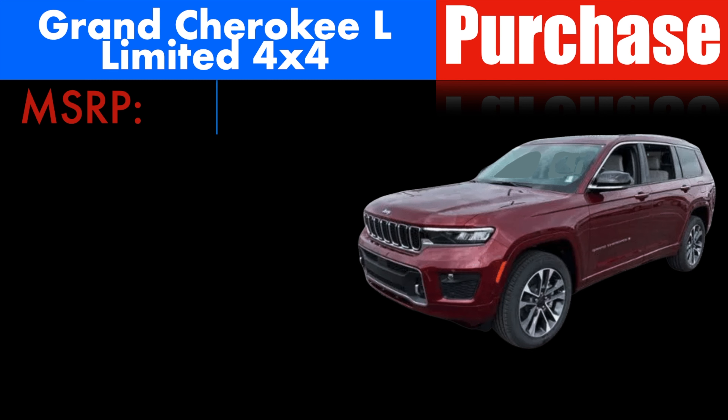I'm seeing this Grand Cherokee popping up all over Boston, and for the most part I'm seeing it as a Limited. I did see the Altitude on a couple of dealerships' websites — I like it — but I think the classic Limited look on the Grand Cherokee L is just working the best, so I wanted to use that one for tonight's negotiation guide. It has an MSRP of $49,095. If you were able to get a good deal on a Grand Cherokee L, it would be anywhere between zero to 3% off of MSRP.